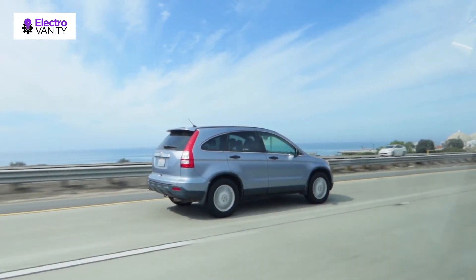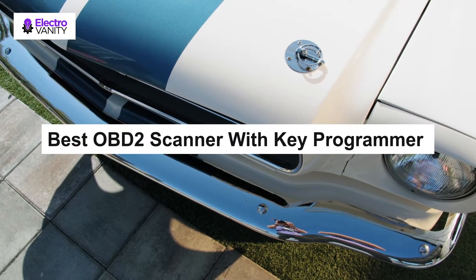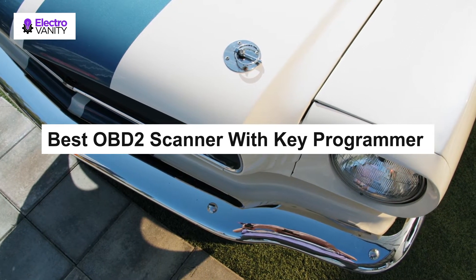So to help you out, we are here with our exclusive buying guide and OBD2 scanner reviews. We conducted thorough research and analysis before making this guide. We hope it will help you to choose the right option. So without further ado, let's begin.